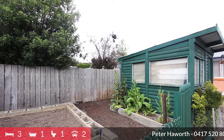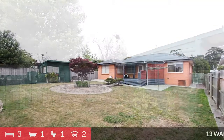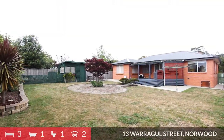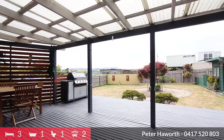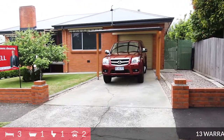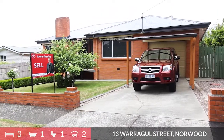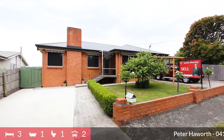Outside will not disappoint either, with a large private backyard that is landscaped, enjoys all-day sun, and also comes complete with an entertaining deck — great for family barbecues. Recently the roof has been replaced and a second driveway and concrete area added for a boat or caravan, leaving good access to the garage and carport.